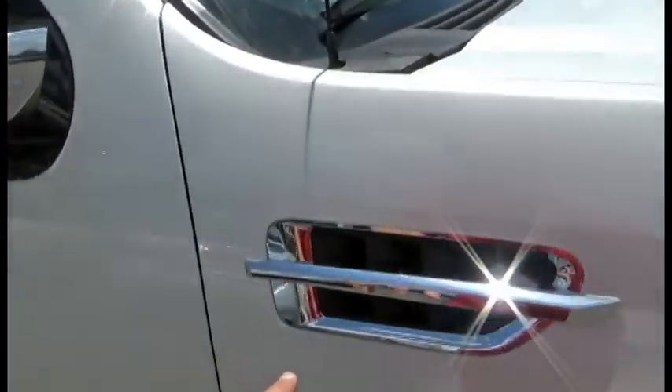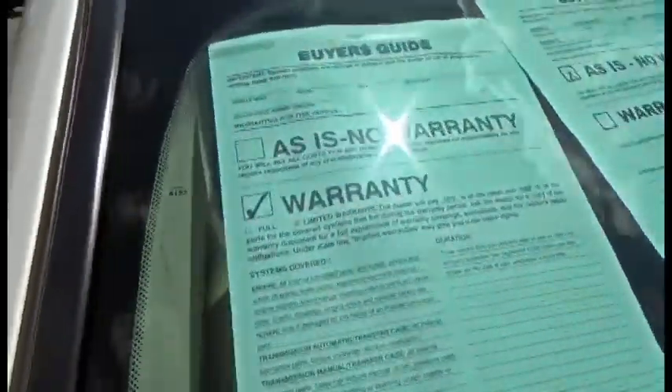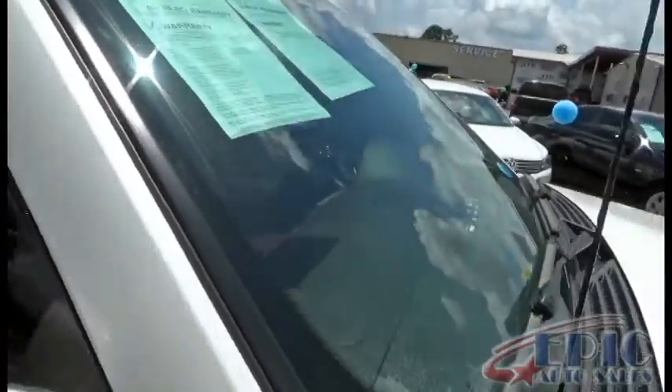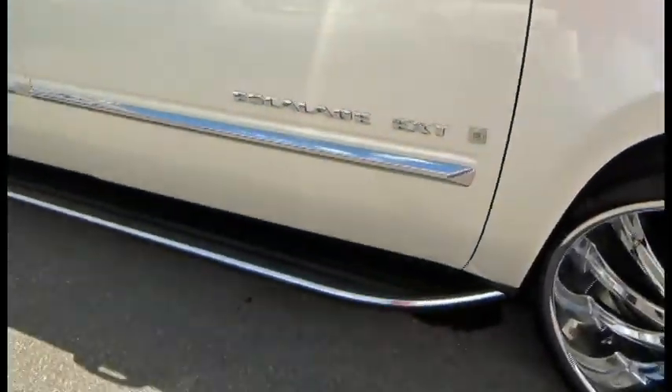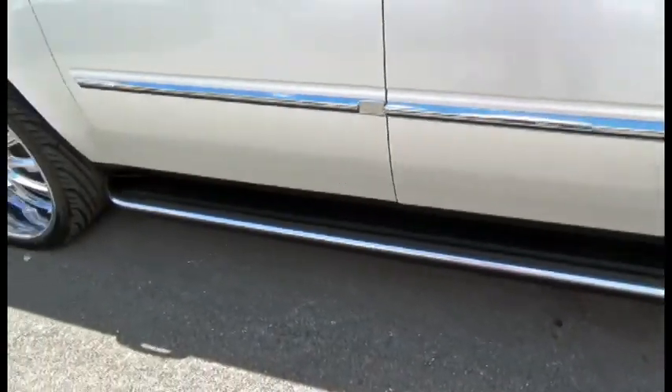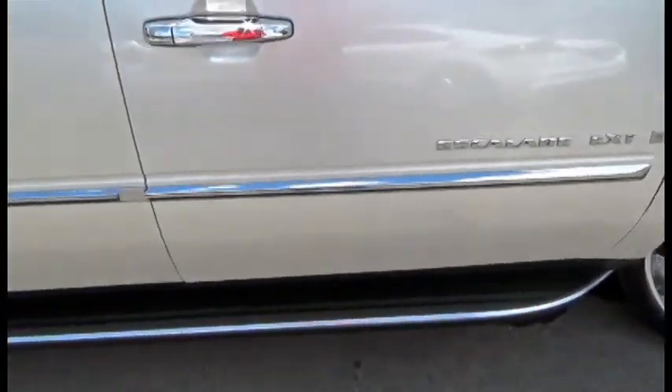Beautiful chrome trim all over the vehicle. Like I said, all our cars do have the three-month, three-thousand-mile warranty. It is a 2007, so I'm pretty sure we'll find some imperfections. The chrome trim also runs alongside the running board — bumper guard as well.